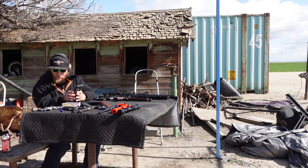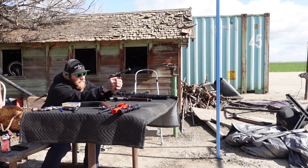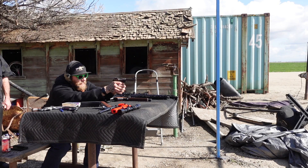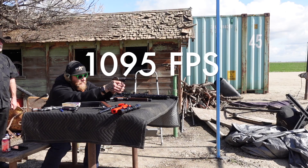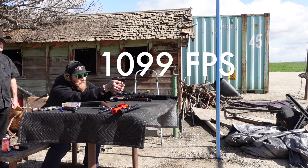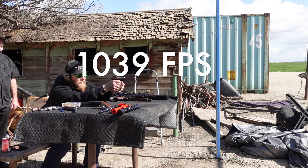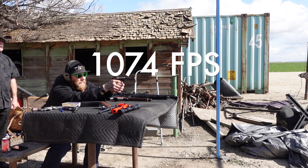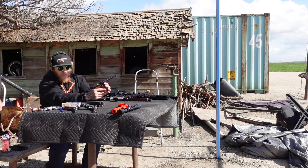From there we're going to step up to the next Ruger Mark II. This one has a 5.5-inch barrel. From there we're going to go to the third one. Size does matter so far.